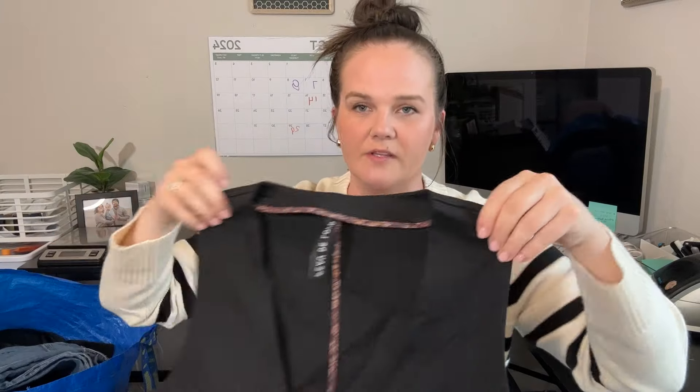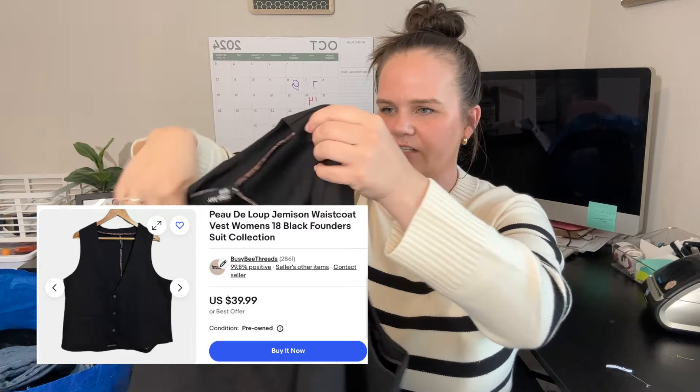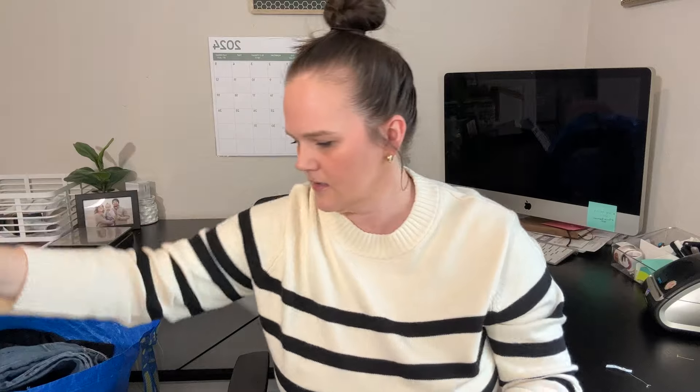What's this? Peau de Loup — I don't know. I believe I ran comps on this. It is like a vest — a size 18 plus-size women's tuxedo vest. It must've been good because I picked it up for a reason. Yay or nay on that one.